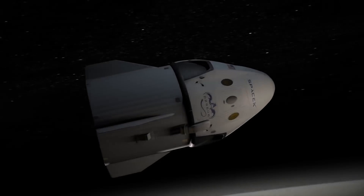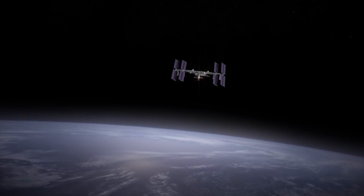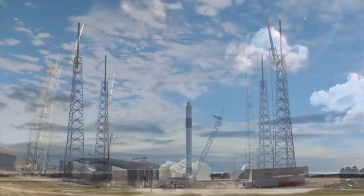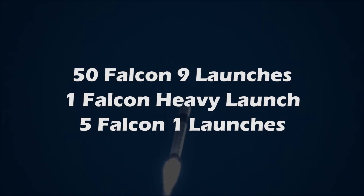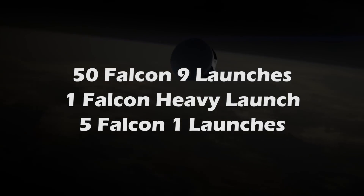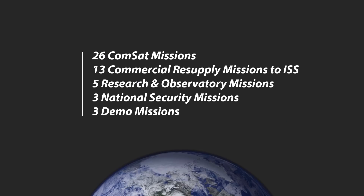Before I start, be sure to write in the comment section down below your list — I would love to know which payload has been the most exciting for you. Out of all 50 Falcon 9 launches, 1 Falcon Heavy launch, and 5 Falcon 1 launches, you'd be surprised to know that most of the payloads can be put into just two broad categories. These two categories are resupply missions to the International Space Station and communication satellites. Out of all 56 launches so far, the majority fell into these two baskets.